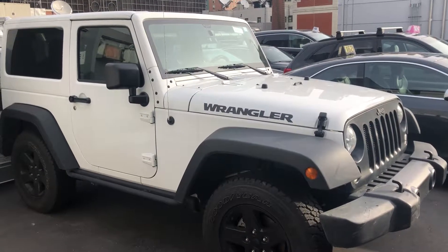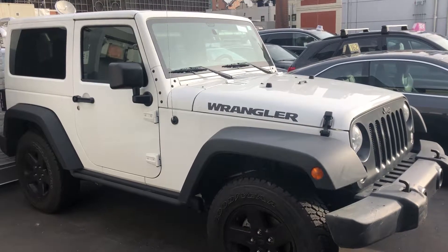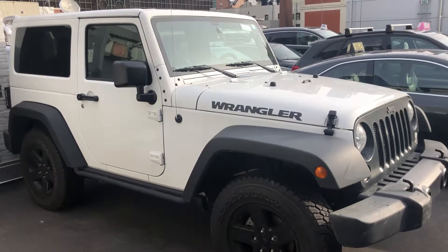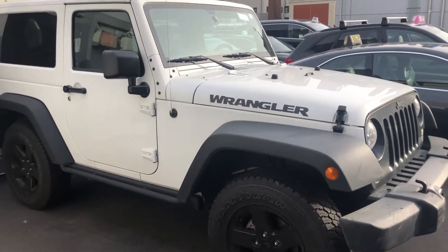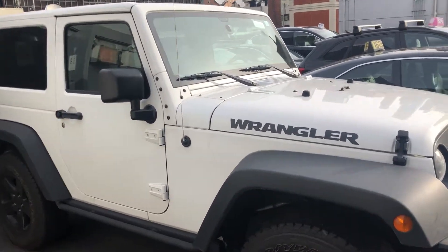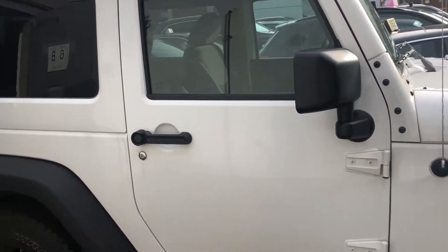Hi, how you doing? This is Scott Volkswagen Manhattan. I'm standing here at the 2016 Jeep Wrangler — I'm gonna give you a little walk around to show you the condition of the vehicle before you're able to come in. As you can see, white exterior, dark interior, cloth. Vehicle has 10,000 miles on it, very low.